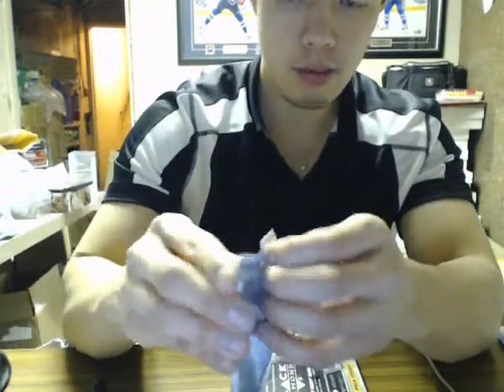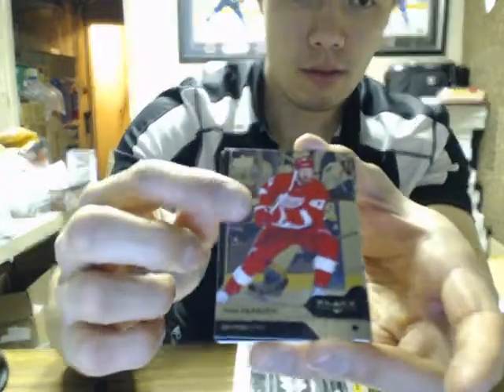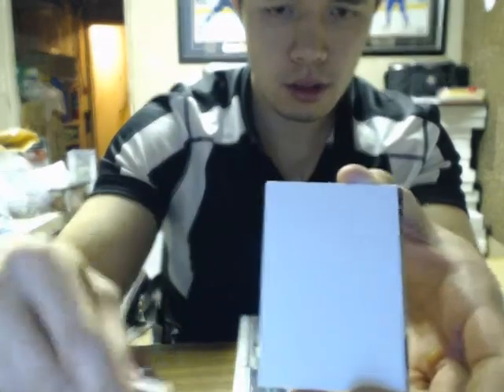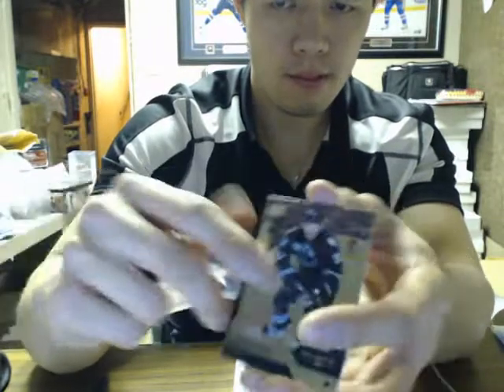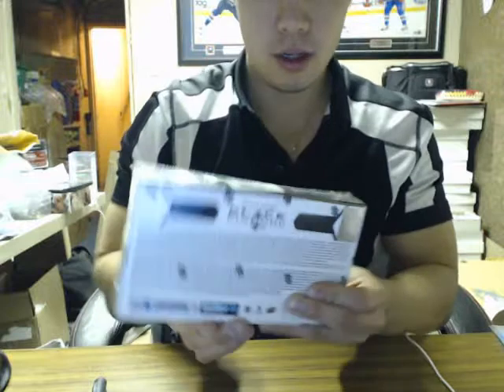We got a triple of Tyler Sagan for the Stars. Double diamond Chris Letang for the Penguins. Triple of Drew Shore for the Panthers. That wraps up box number one. Triple of Patrice Bergeron for the Bruins. Now we're going to box number two.